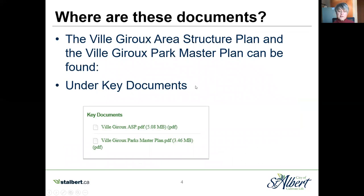If you are interested in seeing more about these documents — the area structure plan and the park master plan — they can be found on this site under key documents.